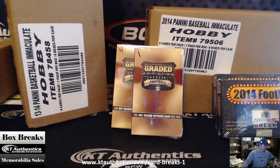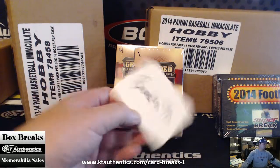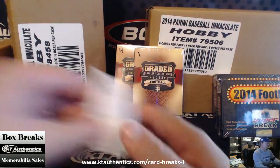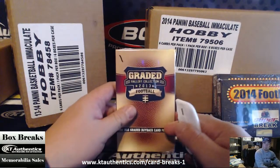Here at KTAuthentics.com we're going to do two packs of Graded Car Gallery 2013 for Bradzilla. You want to take number one first? We're doing both packs for you — number one and number four. We'll do number one first. Good luck to you, man.